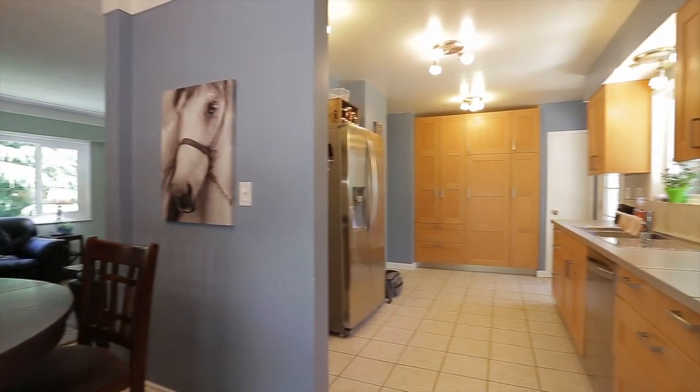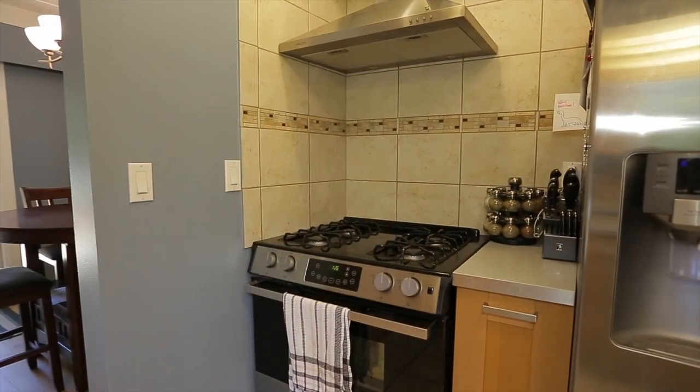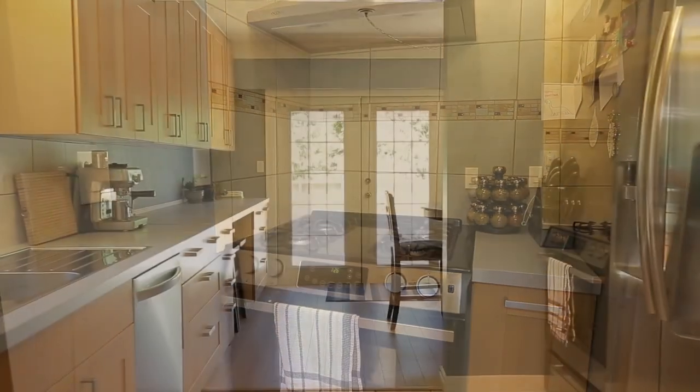The kitchen features modern stainless steel appliances including a natural gas stove and lots of counter space in a Scandinavian design.